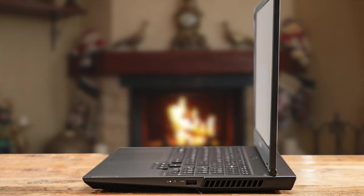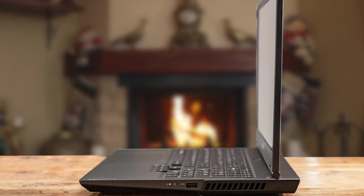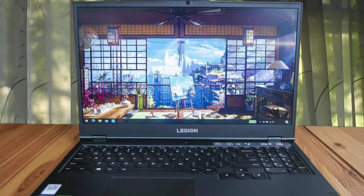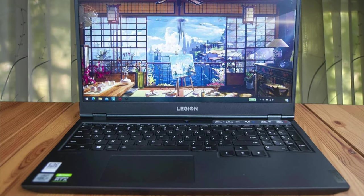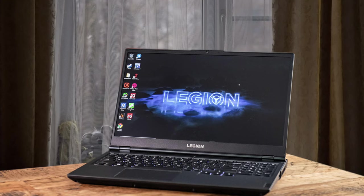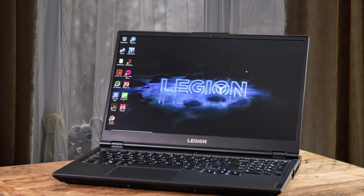The Lenovo Legion 5 also has USB 3.2 Type-C with DisplayPort. It packs a 15.6-inch FHD display with options for 60Hz, 120Hz, and 144Hz refresh rates, so you can get whichever works best for you. You can play any modern game on the Lenovo Legion 5 with settings set to high and expect more than 60fps in-game, meaning stunning visuals and very smooth gameplay.